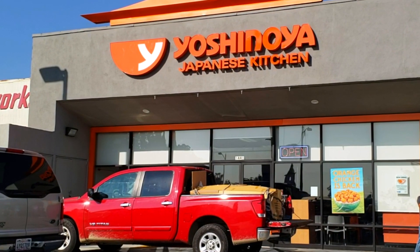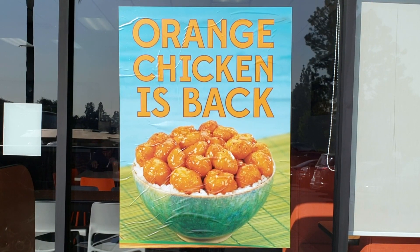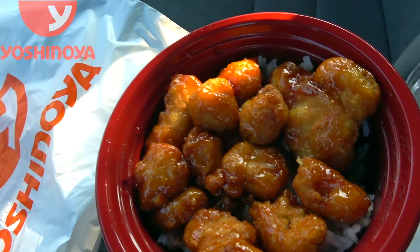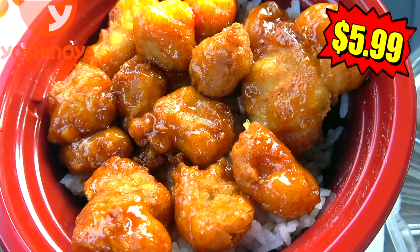We're back at Yoshinoya Japanese Kitchen for today's review to check out their take on an iconic American Chinese food menu favorite. And if it looks half as good as how it's being advertised on the window, this should be pretty awesome. And as you just saw, it's their orange chicken, looking nicely sauced up and ready to go. Definitely digging the presentation on this one for sure.